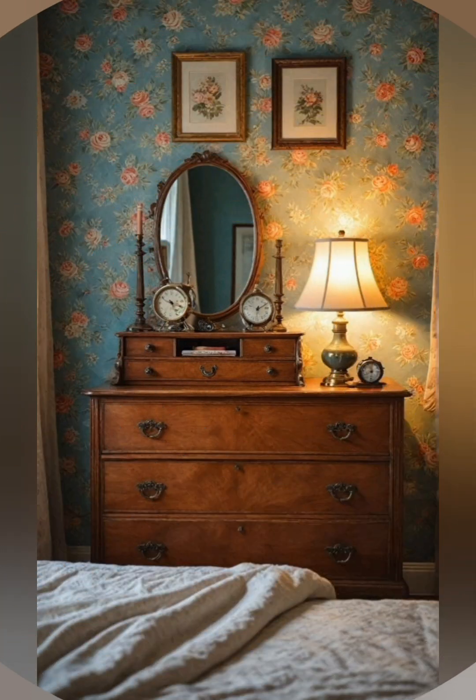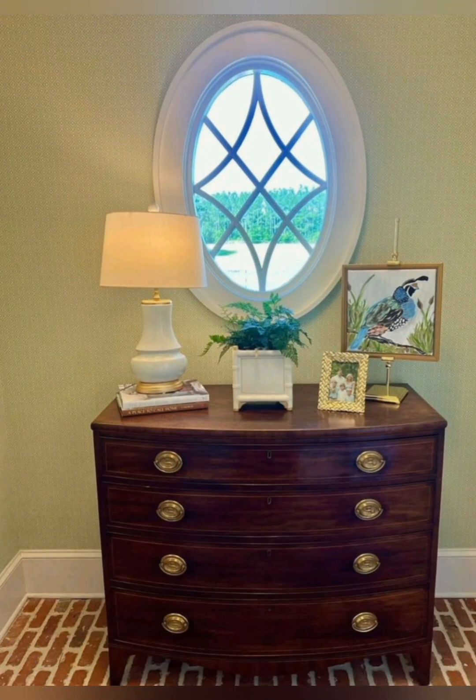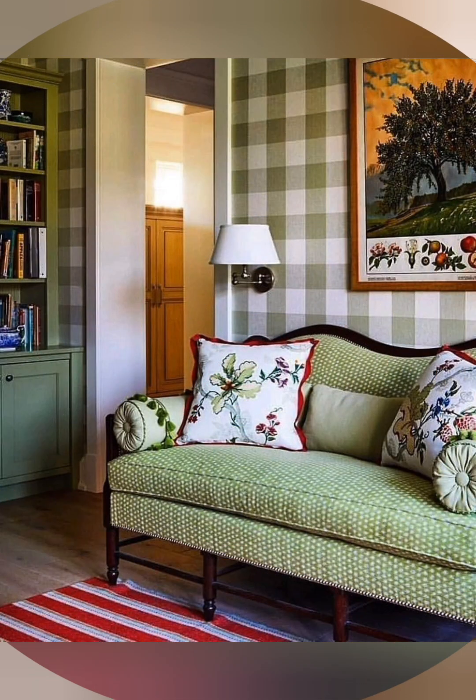Mason jar decor: use mason jars as vases, candle holders, or even soap dispensers for a quaint farmhouse touch. Galvanized metal: incorporate galvanized metal trays, buckets, or planters to balance the rustic charm.